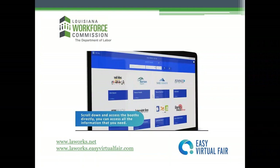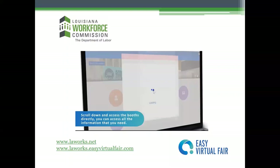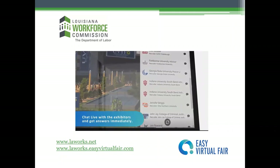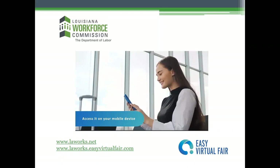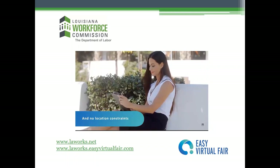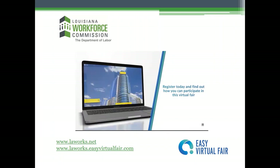When you're at a booth, you can access all the information you need — videos, PDFs, jobs, products, and more. You can chat live with the exhibitors and get answers immediately to all of your questions. Convenience is key: you can access the platform on your mobile device on the go, with no apps or plugins to download, no travel necessary, and no location constraints. Register today and find out how you can participate in this virtual fair. Thanks for watching, and good luck at the easy virtual fair!